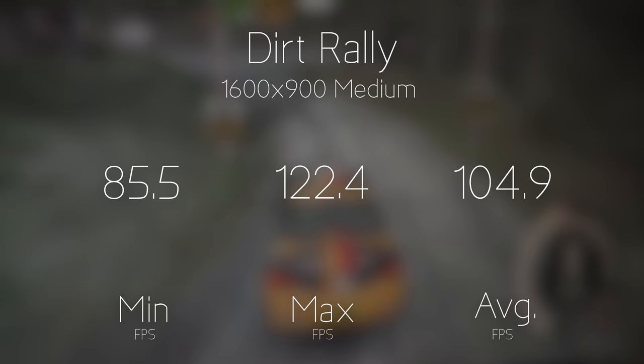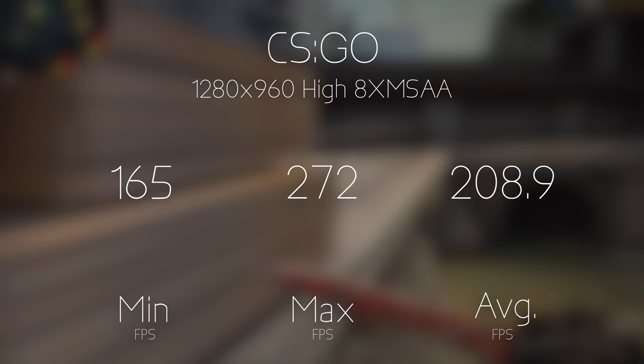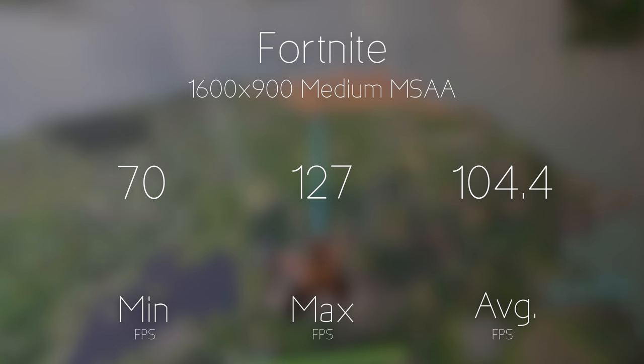First is Dirt Rally, which got an average of over 100fps at 1600x900 medium settings. Then CSGO at my preferred resolution of 1280x960 — pros on Liquidpedia mainly play at this resolution. At high settings, it got an average of over 200fps, useful for high frame rate displays. Then Fortnite at 1600x900 medium settings got an average of over 100fps.